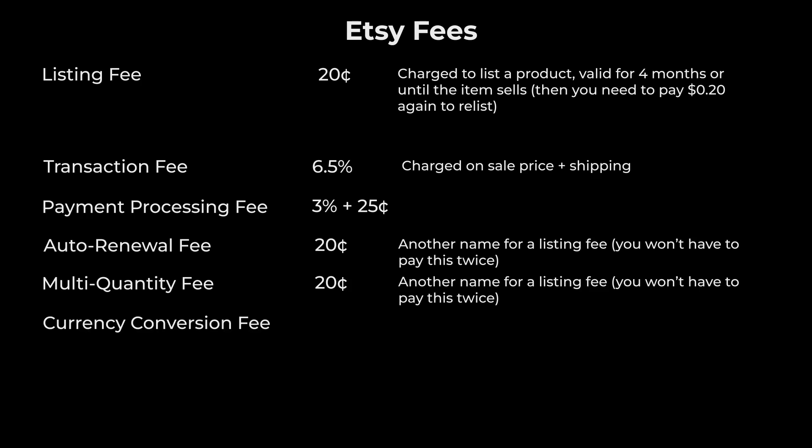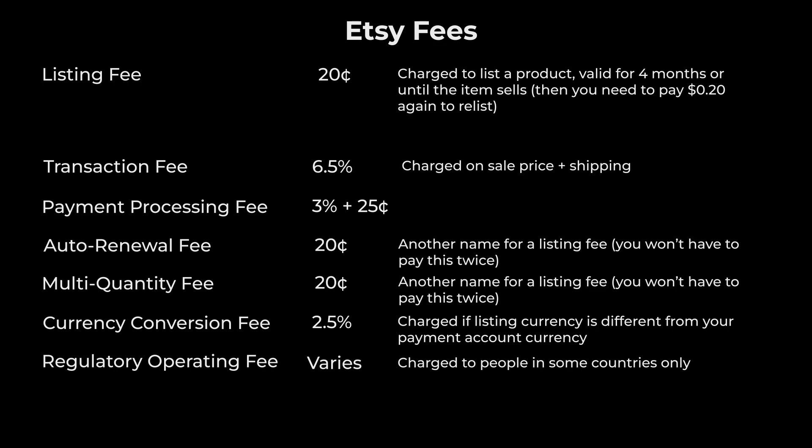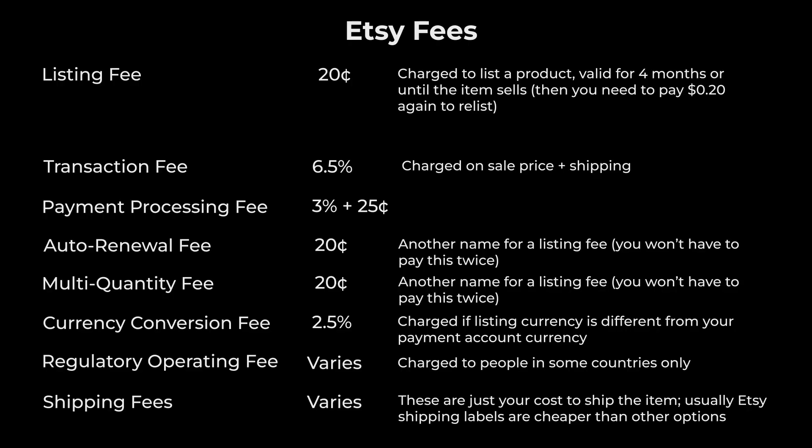There's a currency conversion fee of 2.5% if the listing currency differs from your payment account currency — for example, selling in US dollars but your payment account is in Canadian dollars. Regulatory operating fee: sellers in certain countries are subject to a small percentage fee due to operational costs — 0.25% in the UK and 0.4% in France. There are also advertising fees if you want to advertise on Etsy — I have another video about those at the top of your screen. And there are shipping fees, which depend on the carrier. Etsy offers discounted rates with major carriers like UPS and the United States Postal Service, so it's usually best to use Etsy shipping labels since they're usually cheaper.